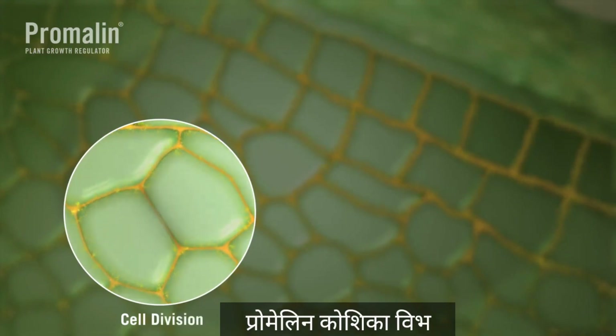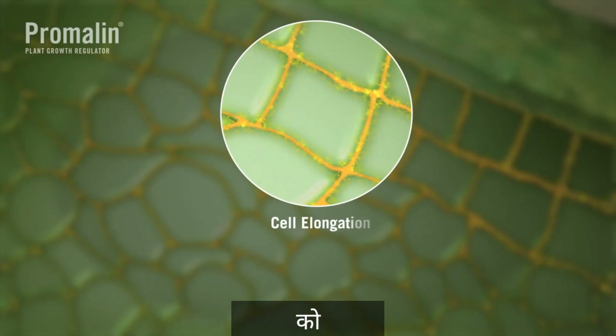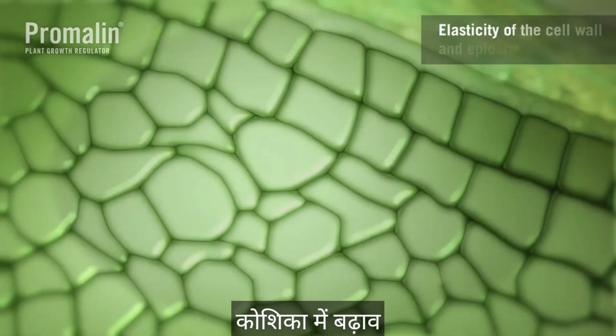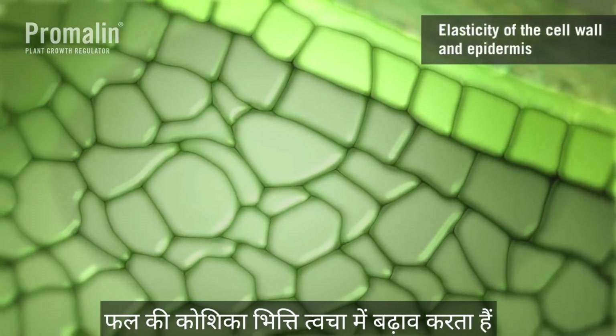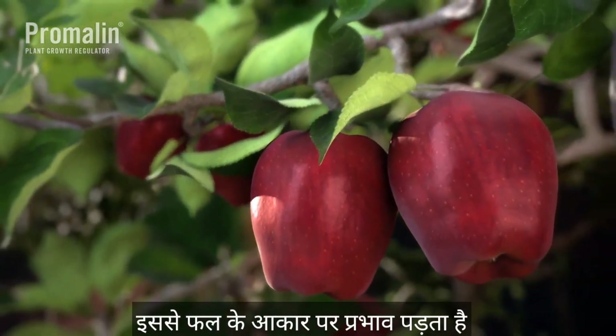Promelin promotes cell division, expansion, and elongation, and improves elasticity of the cell wall and epidermis, all of which affect fruit size and shape.